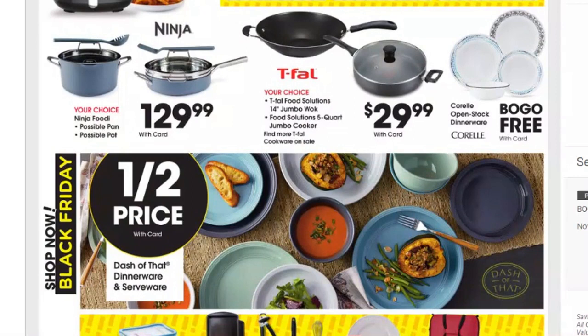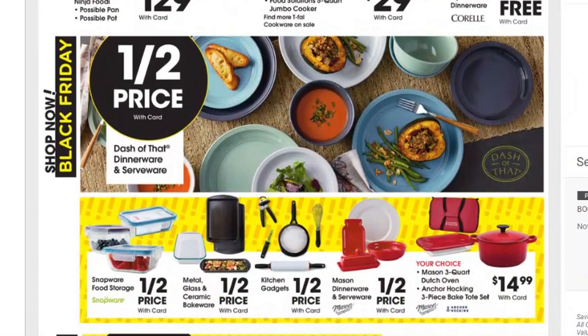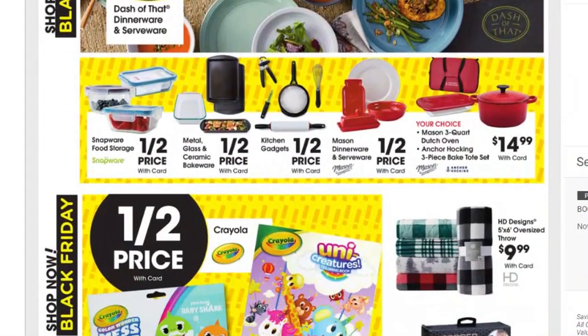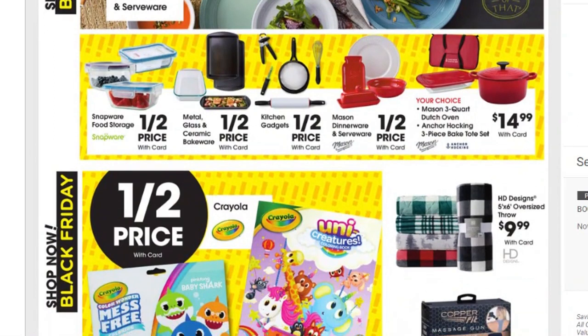Also a Chefman deep fryer for $19.99 — great prices. Moving on down, there are pots and pans: a Ninja set for $129.99, Tafware for $29.99, buy one get one free on some dinnerware, and half price on Dash dinnerware and serveware. Your choices include Snapware food storage, metal, glass and ceramic bakeware, kitchen gadgets, Mason dinnerware and serveware, Mason 3-quart dutch oven, and the Anchor Hocking 3-piece bake tote set — most of those will be half price.